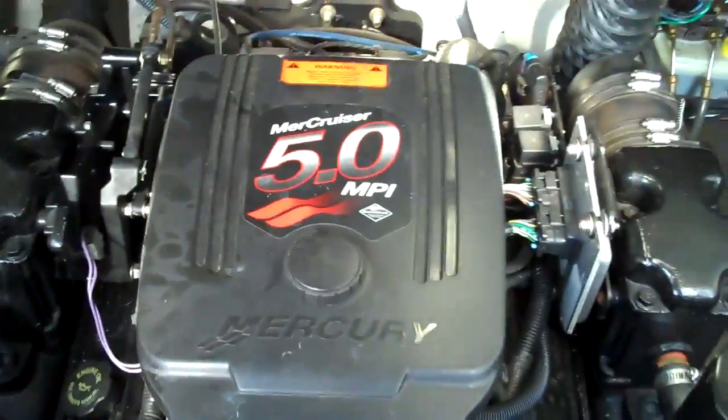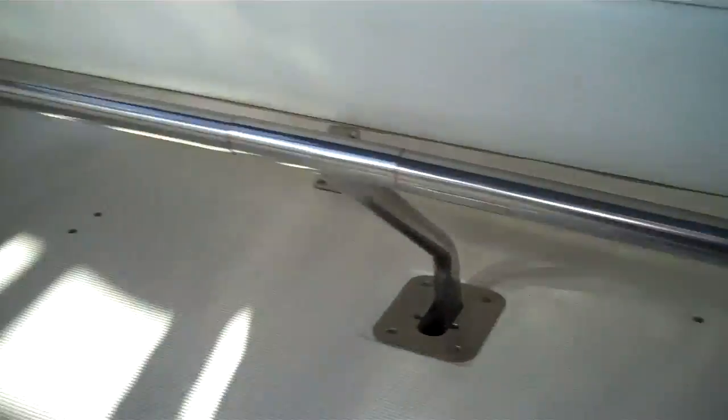Let me show you the power plant — an MPI under the hood. Nice and quiet, running the way it should. We just serviced it, fresh oil.